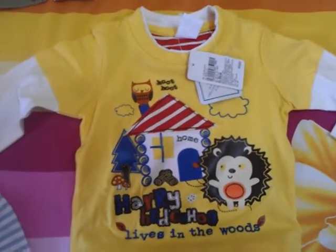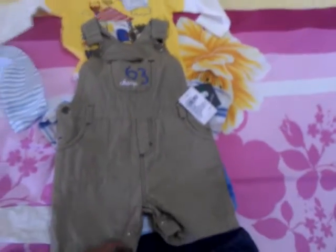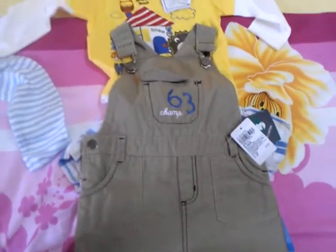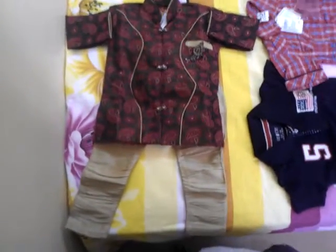This one is a long sleeve, very cute — I mainly bought it for this design. And this one is a party wear. Thank you for watching, bye!